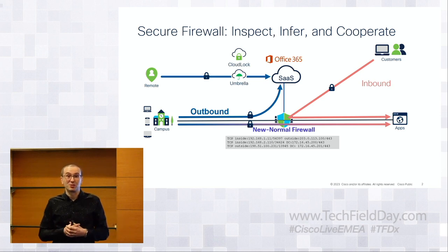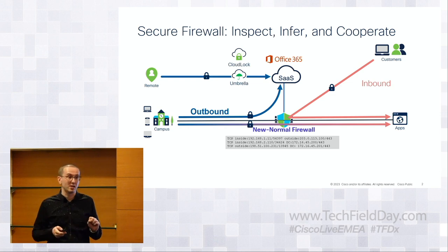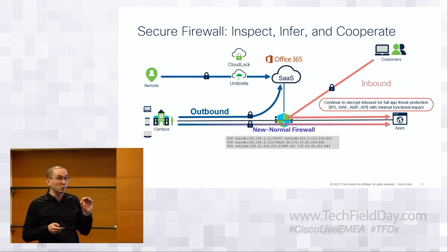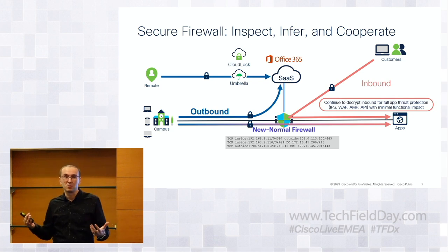Cisco is doing something to keep firewalls relevant. There are two distinct use cases for traffic inspection. One is inbound — users talking to your applications. You own the applications, so you can decrypt all that traffic, insert the firewall between users and applications, apply IPS, malware policies, WAF, and IPA gateway functions.